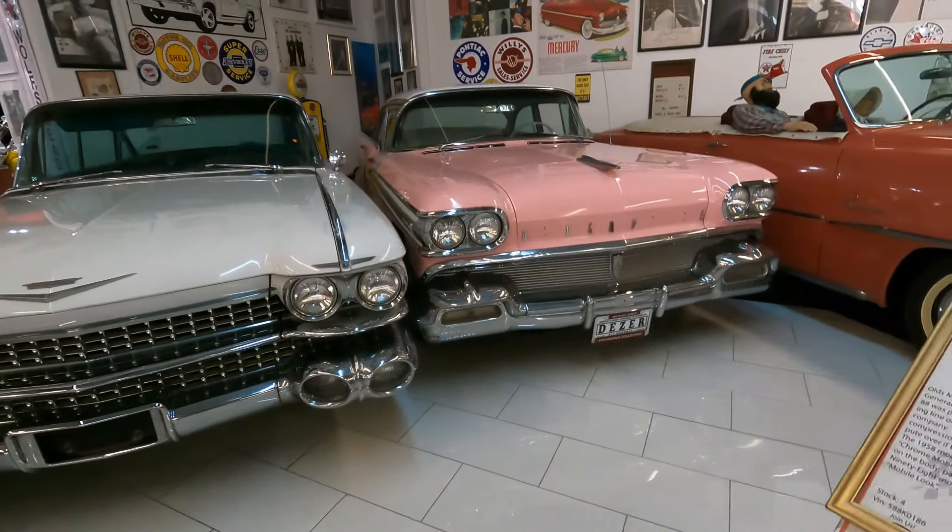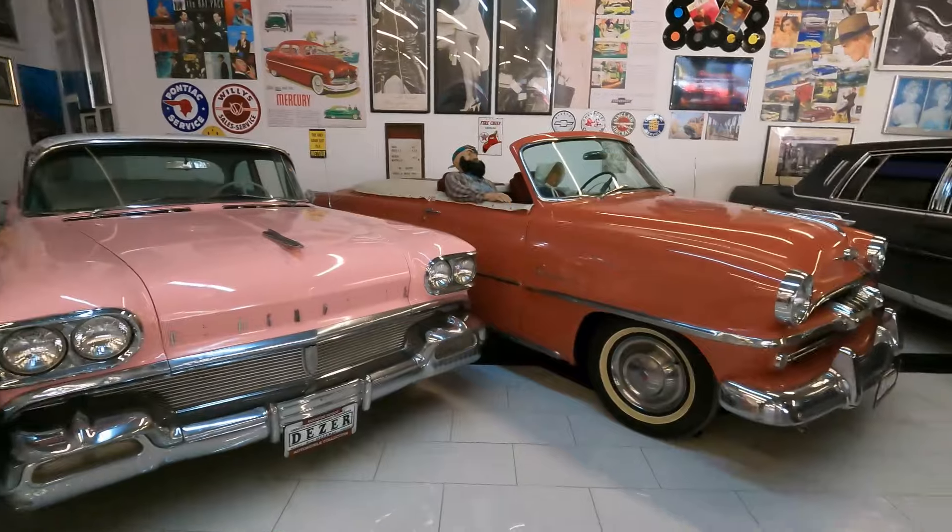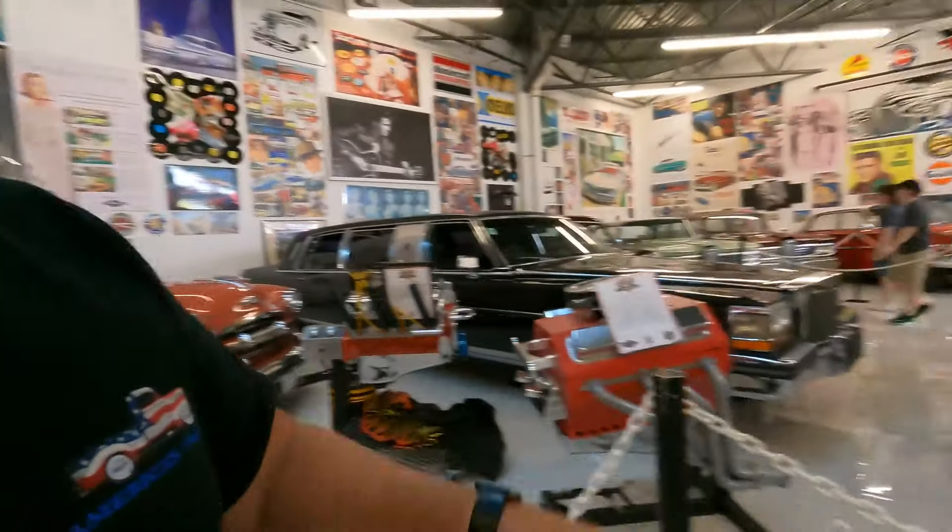Oldsmobile — '58 Oldsmobile. There's even a jukebox. So much stuff. Let's go over to the next room and see what else we got.